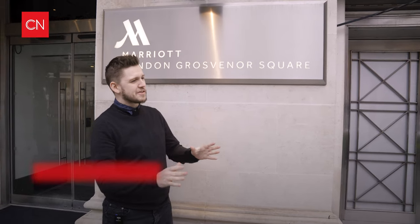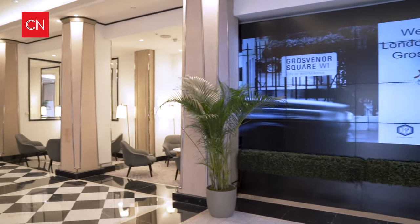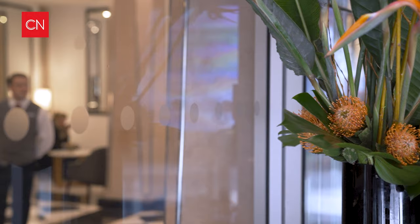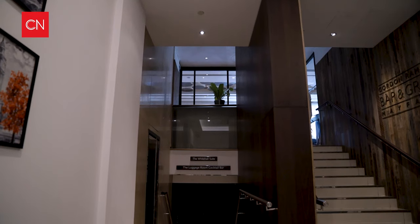We at Conference News are here today at the Marriott London Grosvenor Square to find out how the venue is using a platform called All Seated to change the way that it pitches for events. I spoke to Joanna Lench, Senior Events Manager at the London Marriott Hotel Grosvenor Square, about their relationship with All Seated.